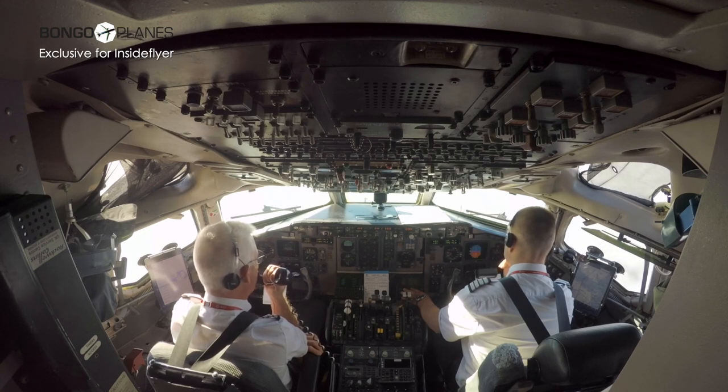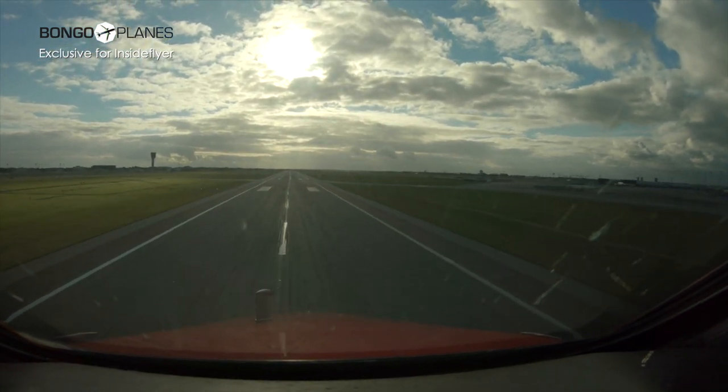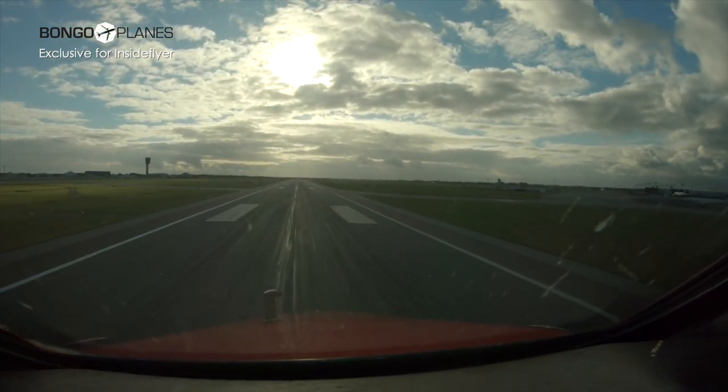So after 31 years of action, the grand old lady — the Mad Dog — bows out with a final shuttle flight on November 13th.